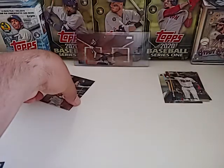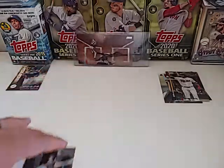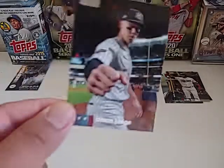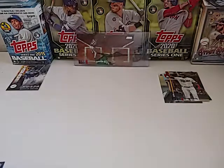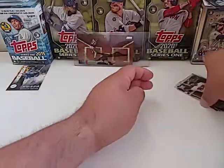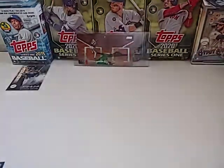Love the photography — like I said, the photography on Stadium Club is really, really nice. I really enjoy Stadium Club photography. That Aaron Judge was a cool card — I just like it. Nice pose for Judge right there.